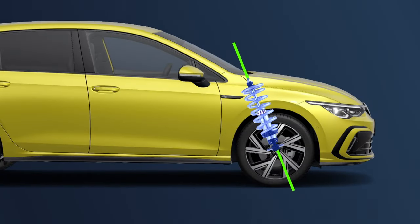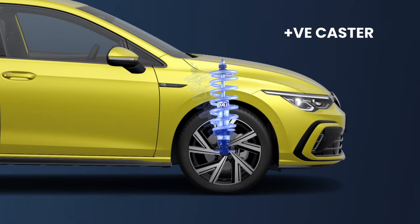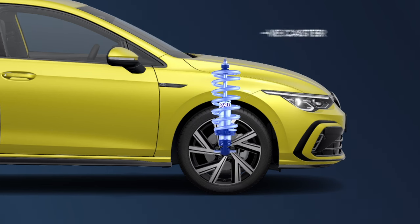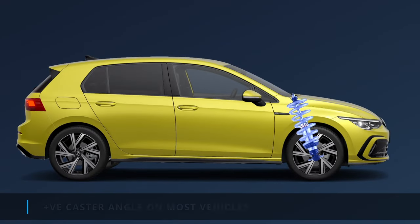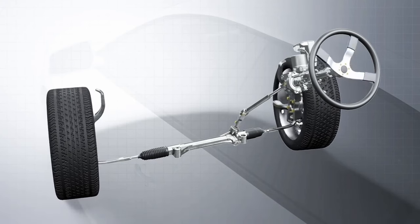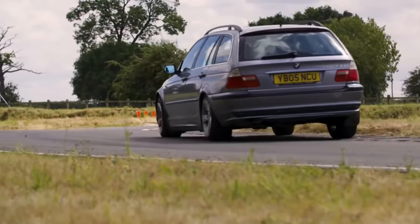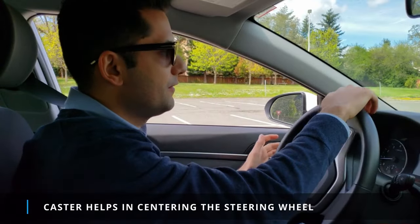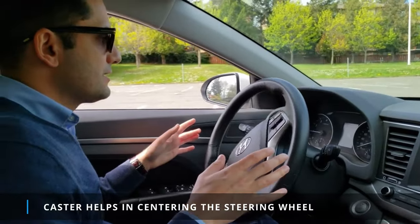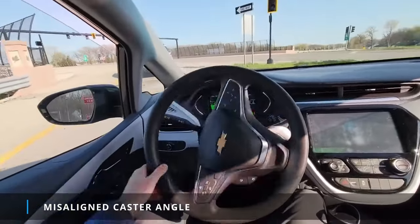Likewise, a car also has a steering axis. The caster angle is measured relative to a vertical line passing through the center of the tire, measured in degrees. A positive caster angle means the steering axis tilts towards the rear of the vehicle, while a negative caster angle means it tilts towards the front. Most vehicles are designed with a positive caster angle. When you turn the steering wheel, the caster angle causes the wheel to tilt, improving the tire's contact patch with the road for better traction and grip during cornering, and helping to center the steering wheel through self-aligning torque. If the caster angle is misaligned, the steering wheel will not return to its straight-ahead position.